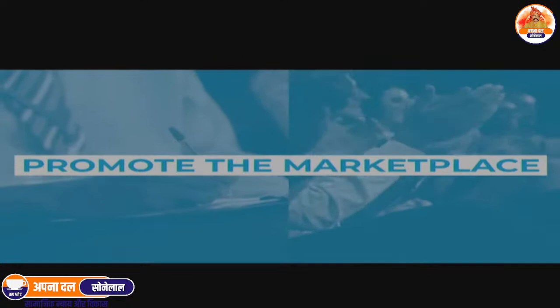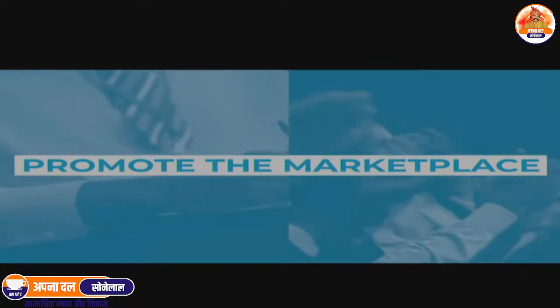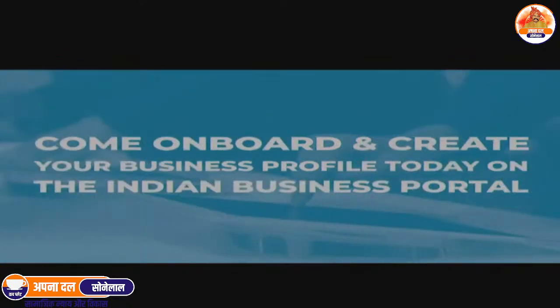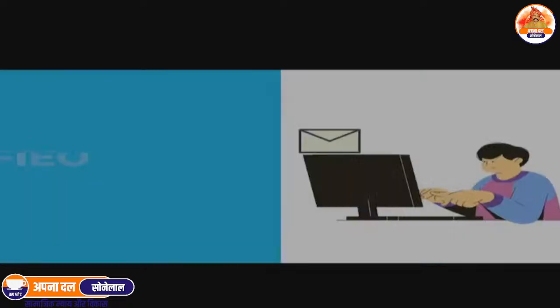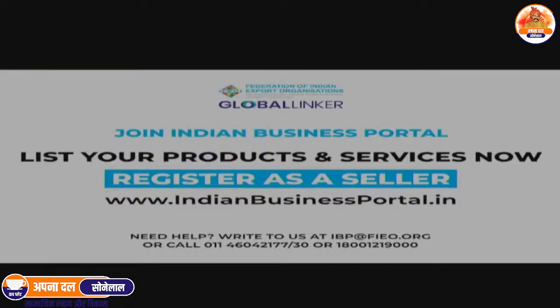FIEO will promote the marketplace worldwide to help Indian exporters, SMEs, and artisans promote their products and services globally. Come on board and create your business profile today on the Indian Business Portal at www.indianbusinessportal.in. FIEO is inviting more than 5,000 foreign buyers from different countries to register. Join Indian Business Portal, list your products and services now, and register as a seller.